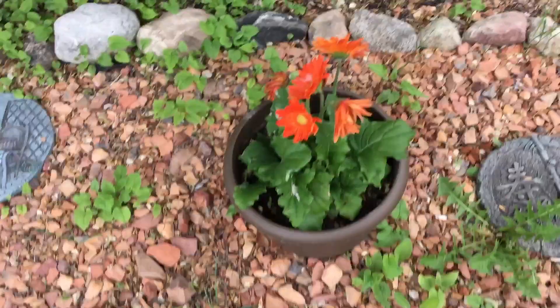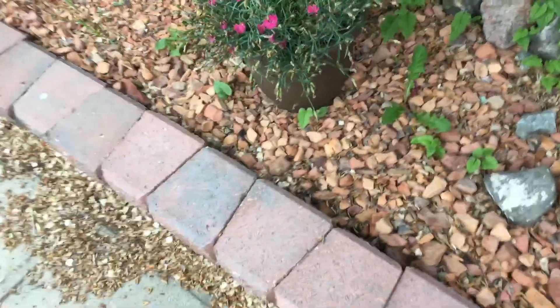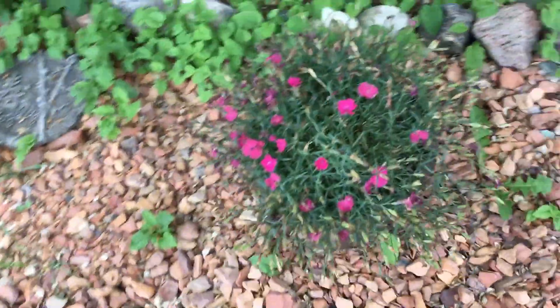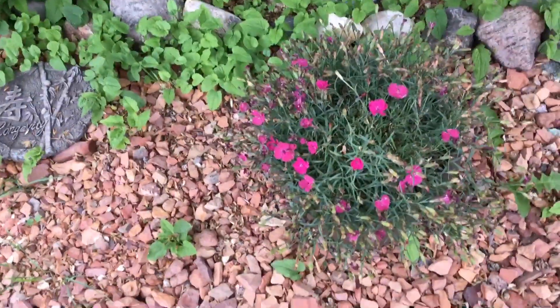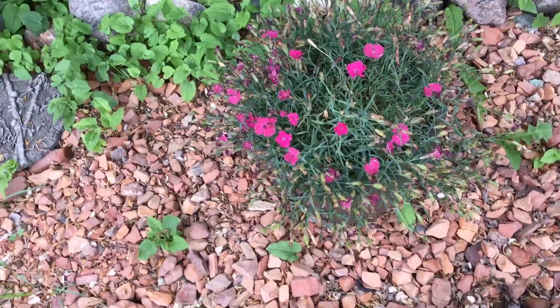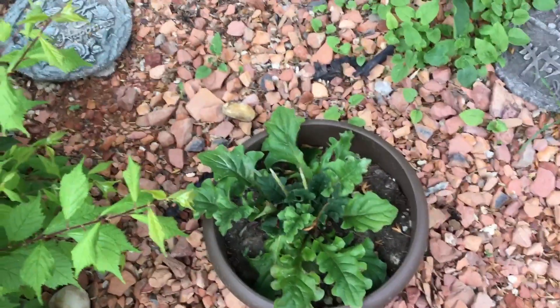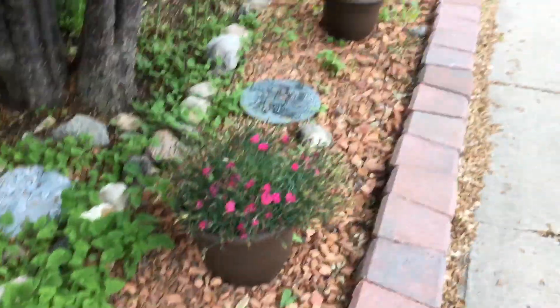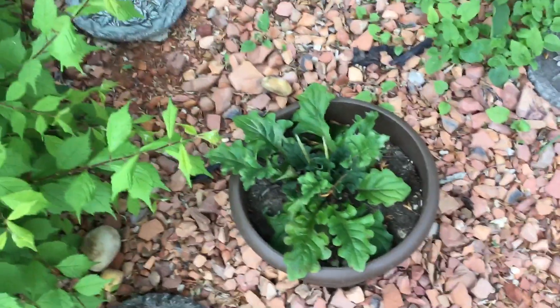And this is an orange plant of some kind. I had a tag when I bought it and said 'oh I won't forget what that is' — I forgot. I need to deadhead this; when it had all its flowers on it, it was gorgeous. I think I need to sit out here and pick some dead flowers off. Maybe they'll bloom again.